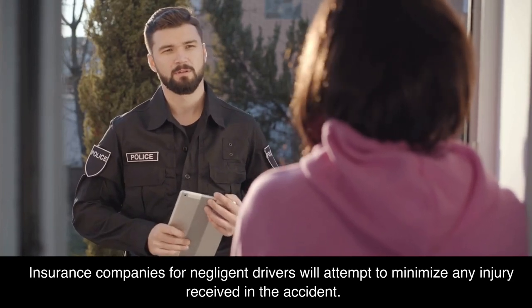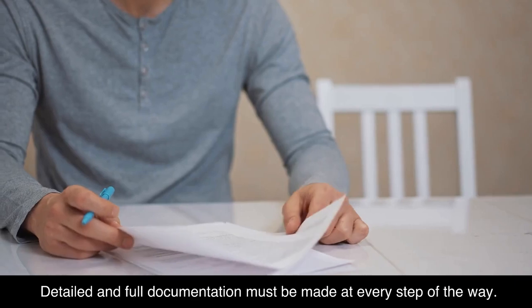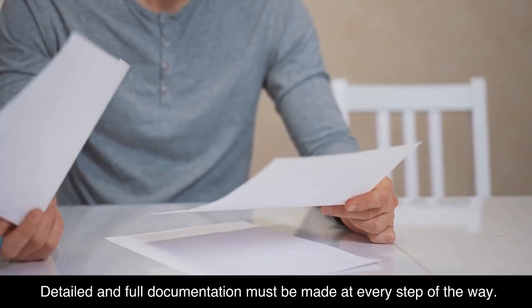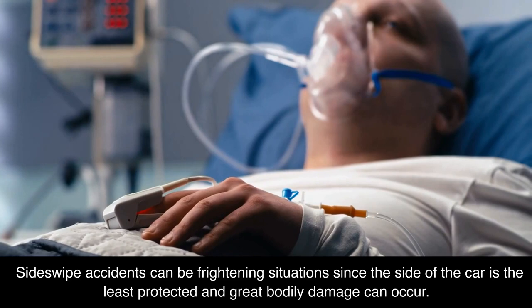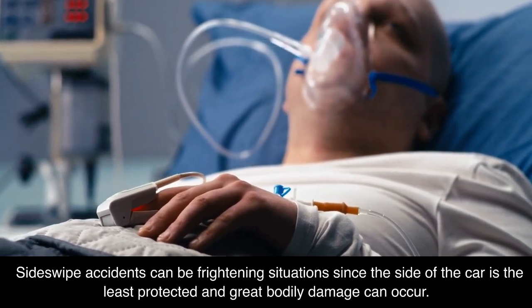Insurance companies for negligent drivers will attempt to minimize any injury received in the accident, so detailed and full documentation must be made at every step of the way. Sideswipe accidents can be frightening situations since the side of the car is the least protected and great bodily damage can occur.